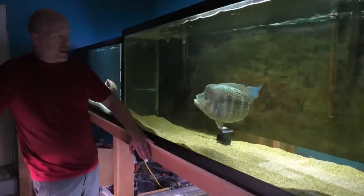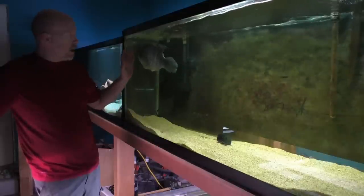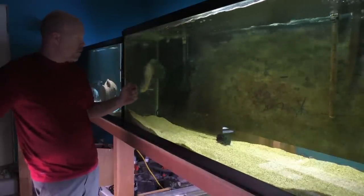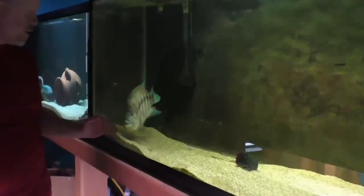He's a beast. I'd say right now he's probably pushing about 22 inches — 20 to 22 inches. Until I get him out of the tank and we move him, I really don't have a clue. And as for how much he weighs, I couldn't tell you.